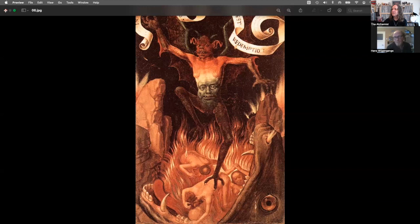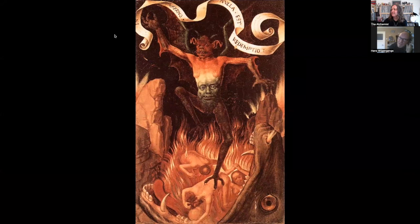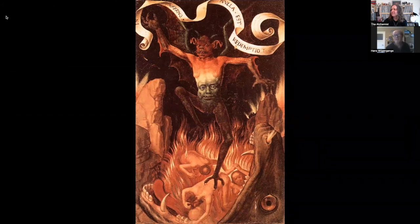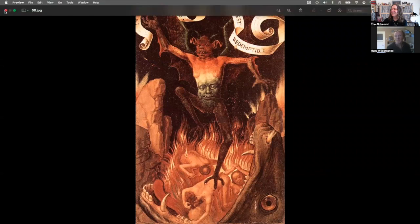These kinds of paintings were the public service announcements of the era — when there weren't many images as we have today, you'd see this and think you need to live a better life. I guess Bruce Dickinson just thought it looked cool. And it's in the public domain, so he doesn't have to pay for it.